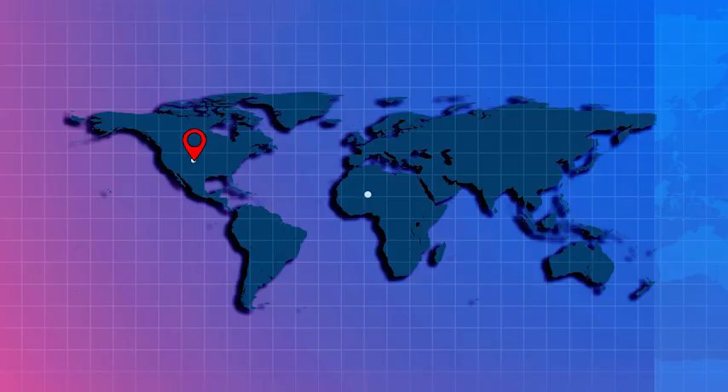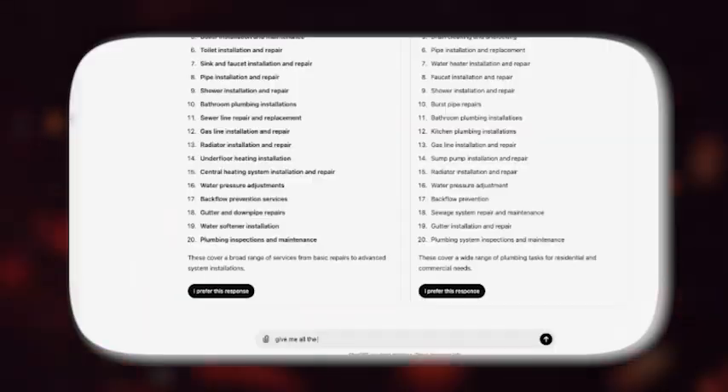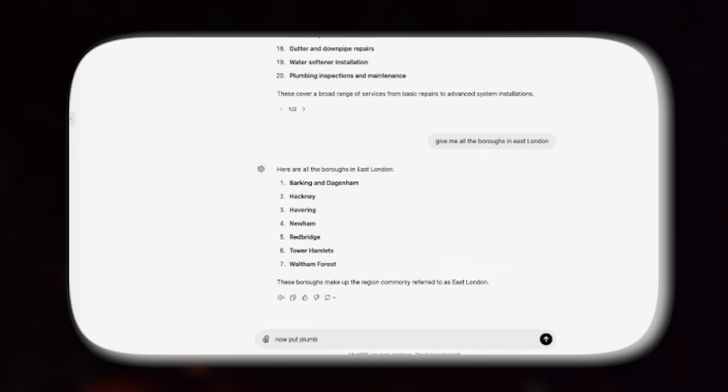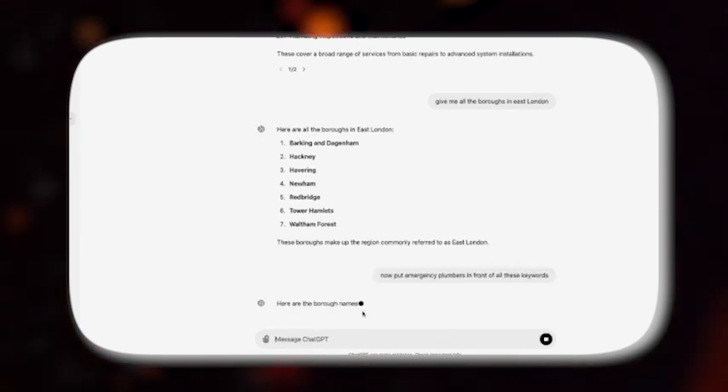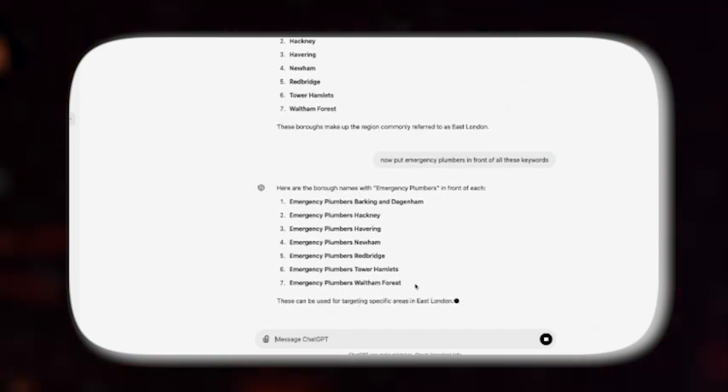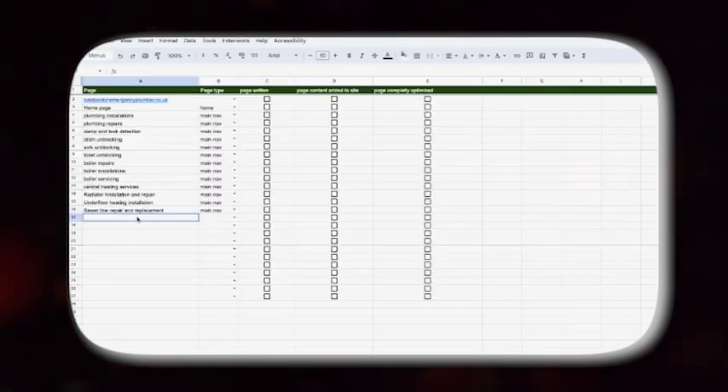After creating the main navigation we have to build location pages. These location pages are crucial for targeting specific areas within East London. Go back to ChatGPT and put in this prompt: 'Give me all the boroughs in East London.' Then use this prompt: 'Put emergency plumbers in front of all these keywords.' This will generate location-based service pages that you can directly copy and paste into the Google Sheet and label them as 'local service pages'.